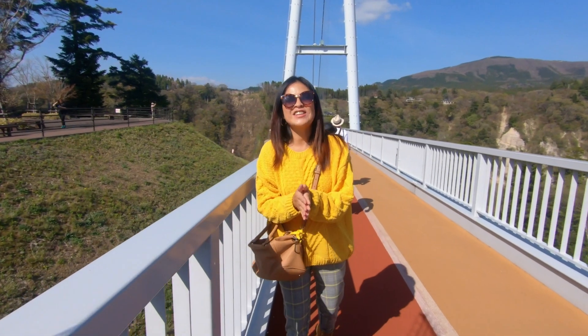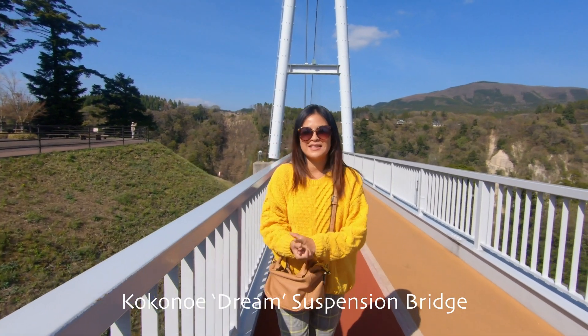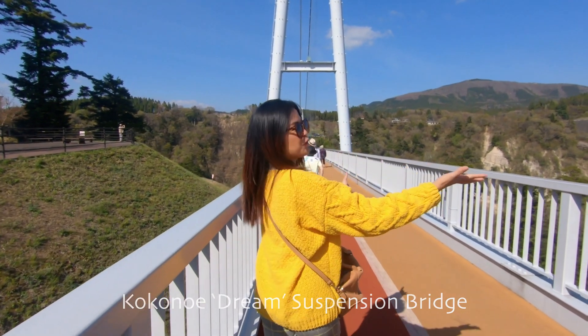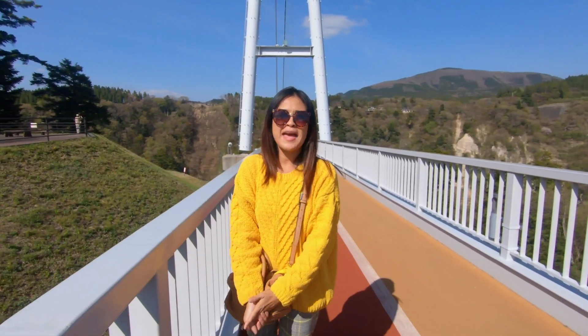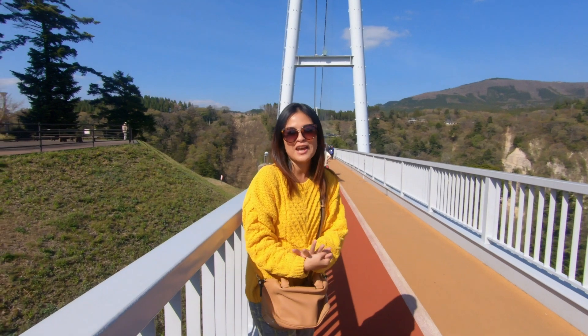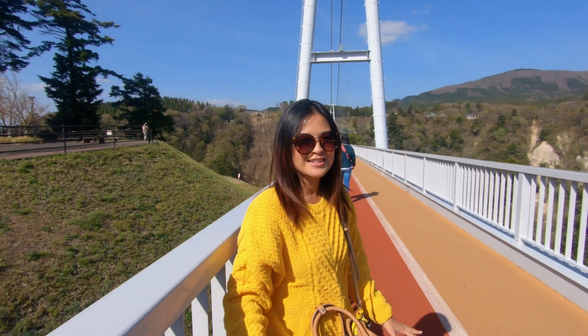We're going on the Kokonoe Dream Suspension Bridge, which is just below Kuju mountain and overlooks the beautiful Shinto waterfalls — two waterfalls that are among the most beautiful in Japan. It's at an elevation of 777 meters, so let's go walk on it. Hopefully we don't get jelly legs or something.